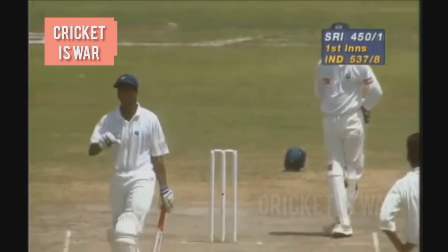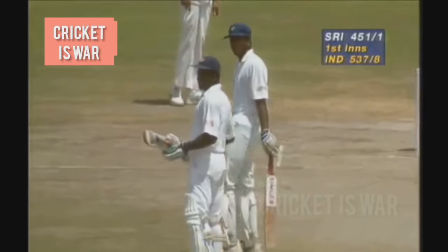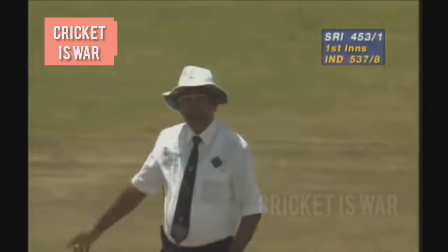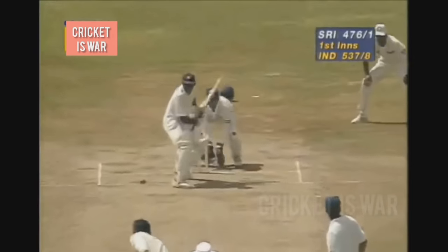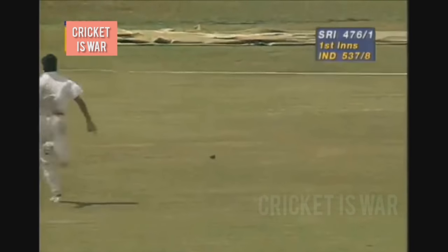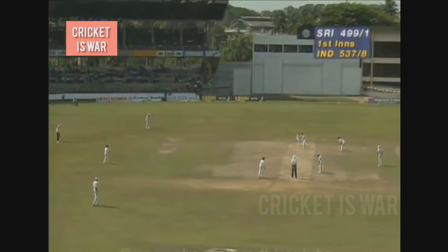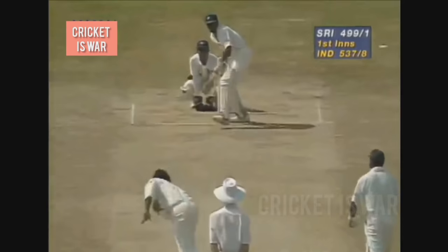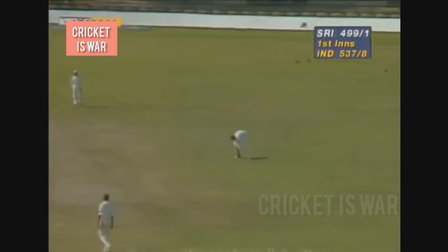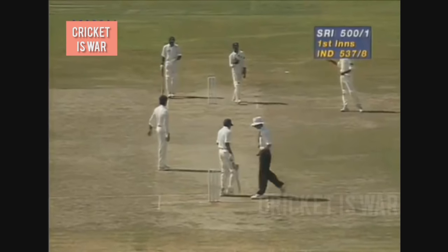Right through the keeper, that'll go for four byes — umpire Francis just checking to see as it rolls across the ropes, and that makes the signal, so four more to the score. We'll have to wait for the umpire signal on this — chase there, but that raises the 500 for Sri Lanka. That'll be the record — goes away for four.